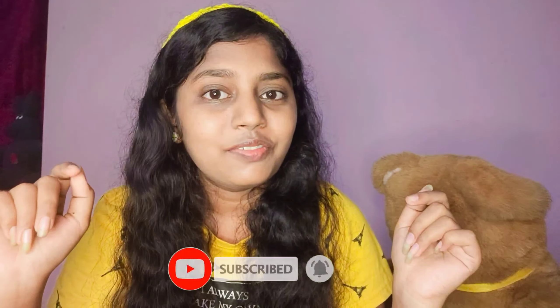Hi cuties, welcome or welcome back to my channel! If you are new here, I am Shashwini. I create content related to lifestyle, fashion, unboxing, reviews, and a lot more. If you like such content, do consider subscribing to my channel and hit that bell icon so you get notified whenever I upload a new video. Today I'm going to review the Foxtail Keep Calm serum.